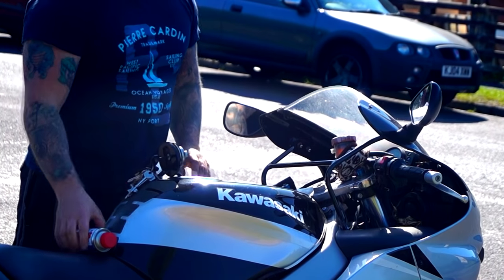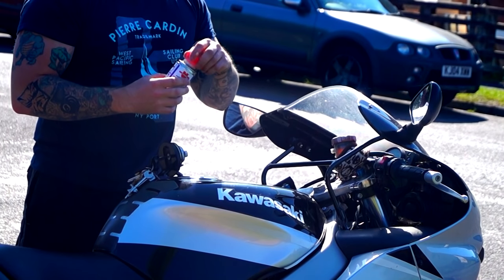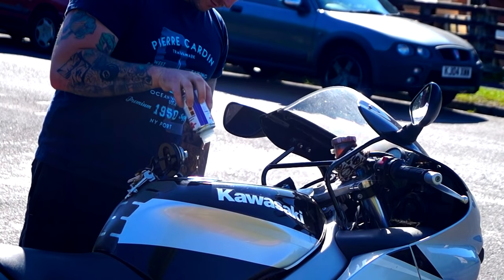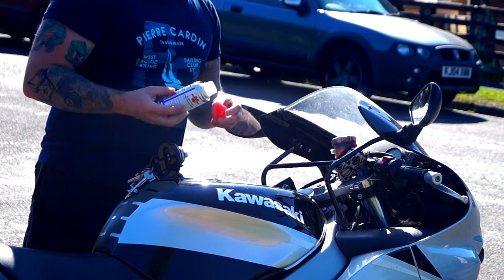If you're planning any long distance touring, it's probably best to run a can of petrol additive through your engine. This will blast out any carbon deposits and anything that may be causing a slight misfire.